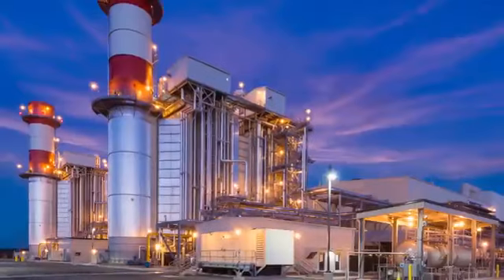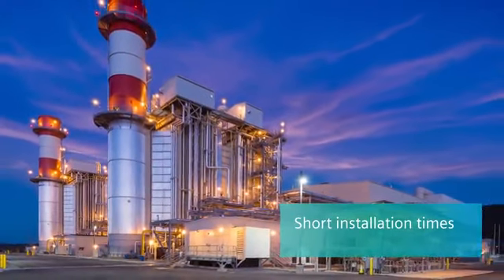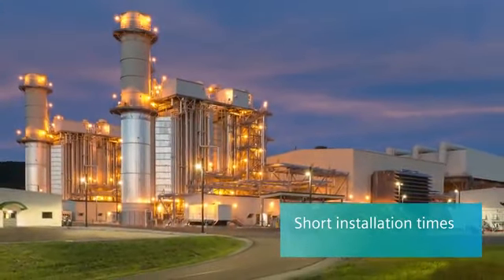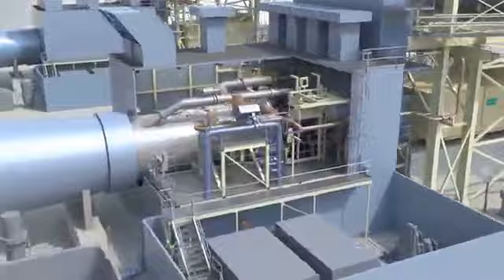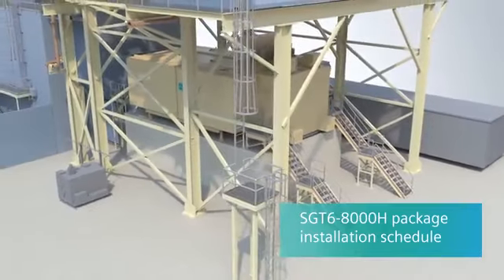In various fast-track projects, Siemens has demonstrated short installation times of the gas turbine package. These are achieved by special focus on site assembly due to standardized basic design with customer-specific options. Subsystems are modularized and installed in auxiliary packages to minimize field assembly.